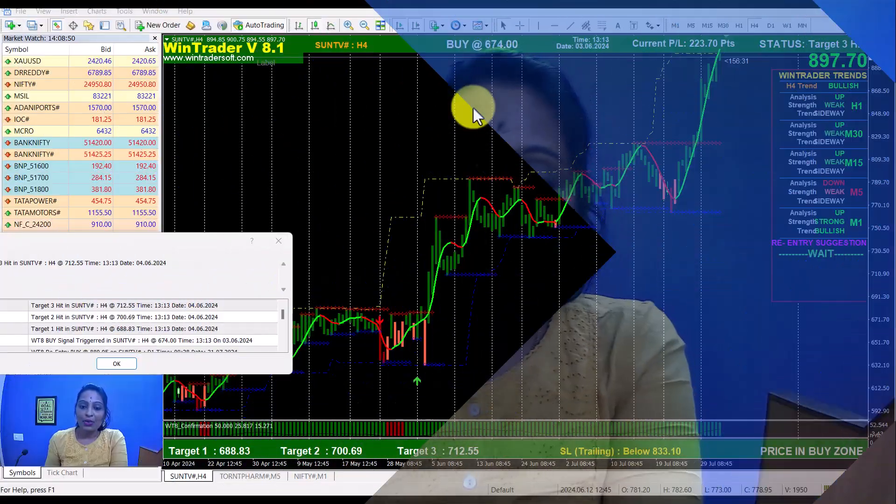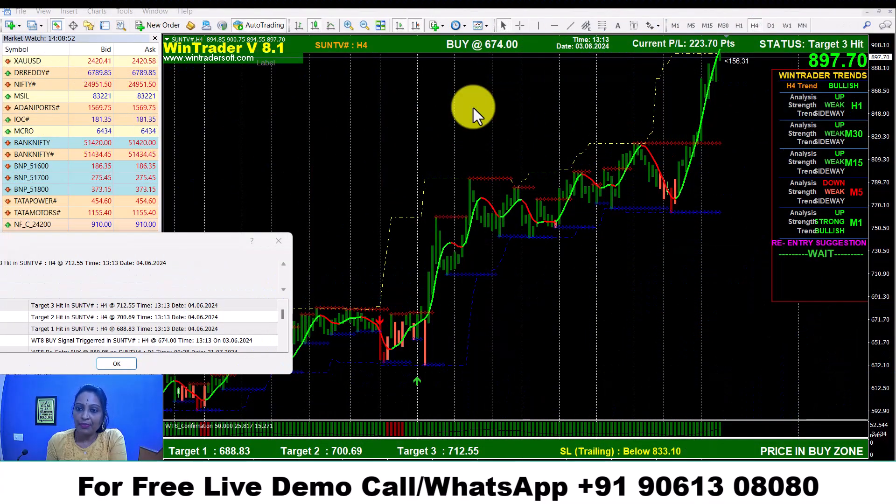Welcome back to my new video. Today I will show you the stream trading performance and the open case for Sun TV. You can see buy at 670 for the software.